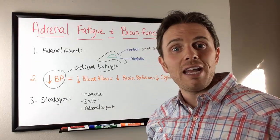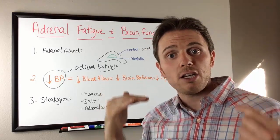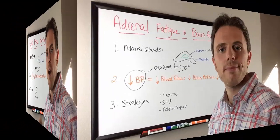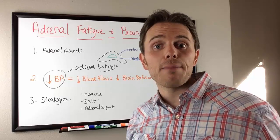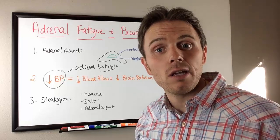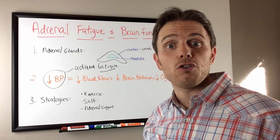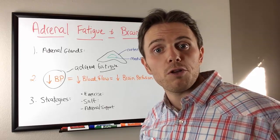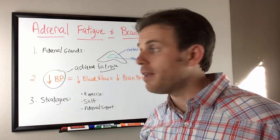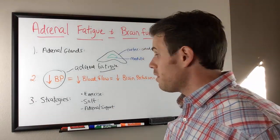One study — I'll put the details below the video — found that when they increased exercise and gave anti-blood pressure medications that actually raise blood pressure, they saw an increase in cognitive function. The solution isn't to take vasopressants or sympathomimetic medications — that's just treating symptoms. The real solution is to get your adrenals looked at. Do a salivary cortisol rhythm test: spit into a vial four times throughout the day and you can see exactly what level of adrenal fatigue you're in.